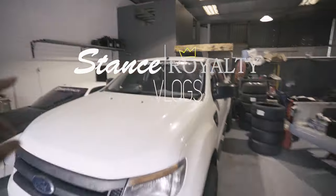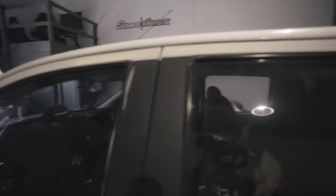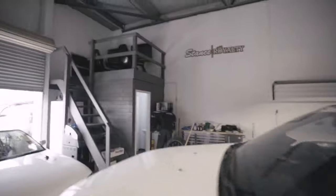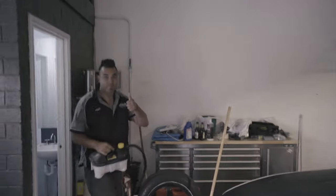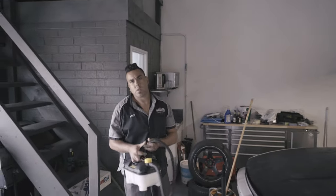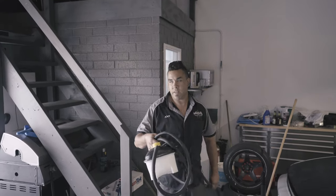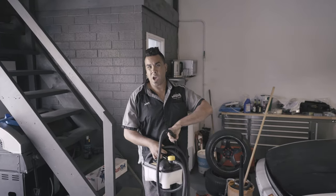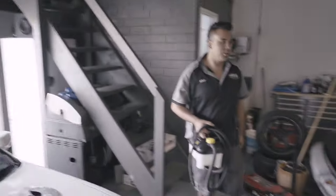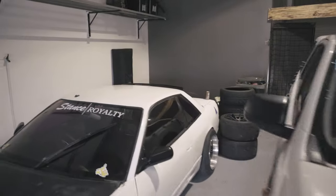Today I'm getting the Ranger tinted. I've actually never watched anyone do tints - I don't know how it really works. We're going to be going pretty dark all around, but the back's gonna be a bit darker. This is Ant - Harley told me he's done his Hilux and his Ranger. He also did the VX for Harley. It's West Side Window Tinting. How long have you been doing this? About 15 years now.